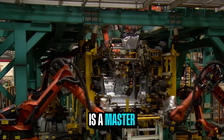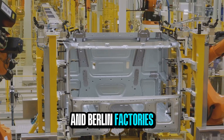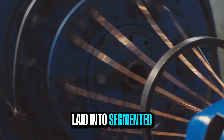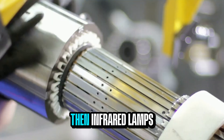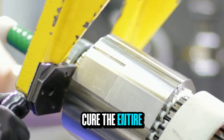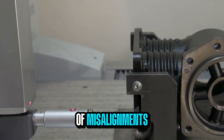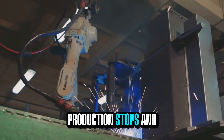The production itself is a masterclass in precision. Inside Yasa's Oxford and Berlin factories, robotic arms handle the delicate work. Copper ribbons are laid into segmented stations without human hands, and resin floods every gap. Then infrared lamps cure the entire unit in under two minutes. Six-axis laser scanners check for even the thinnest misalignments, and if a weld deviates by more than 50 microns, production stops.